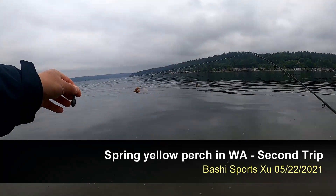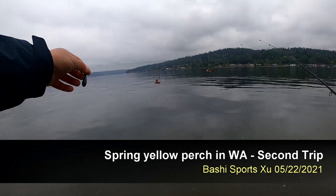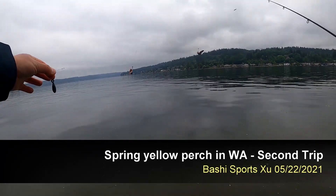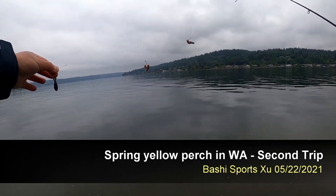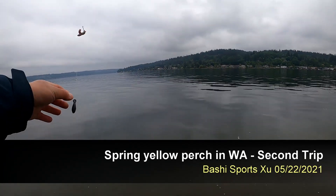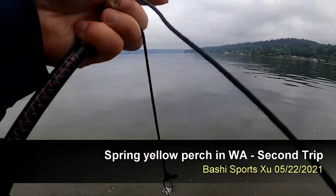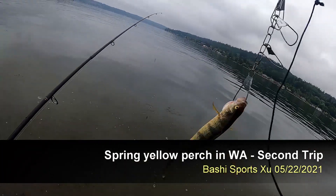I'm still using the same setup for yellow perch. This is a half-ounce weight, and two hooks with light crawlers. And I just got here on the first cast and got a pretty good size yellow perch already.